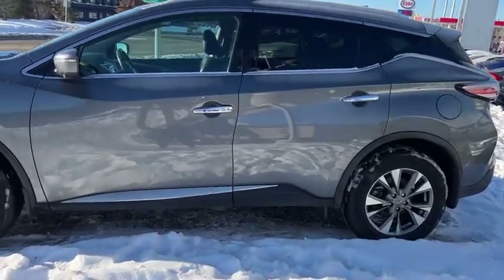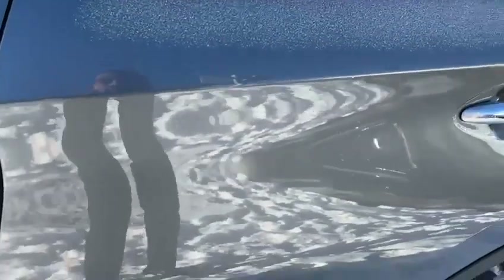You have keyless entry on the front doors here — you just press this button to unlock.